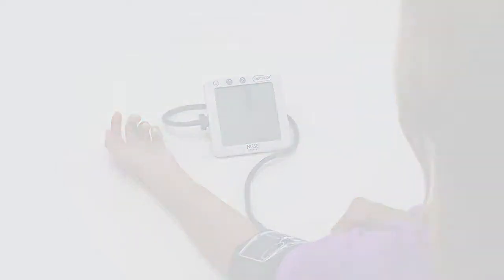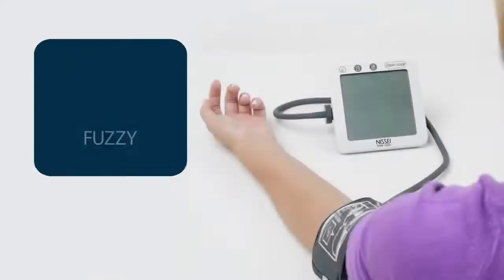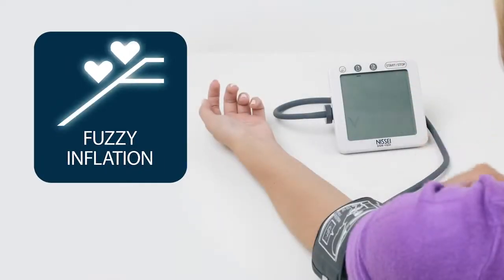Thanks to the measurement-on-inflation technology, the DS1011 blood pressure monitor starts the measurement immediately after pressing the start button — that is, during the air injection into the cuff, rather than during its discharge, as in most electronic blood pressure monitors.